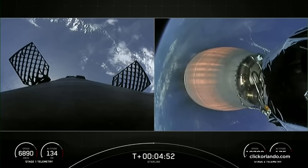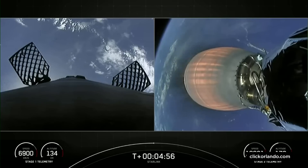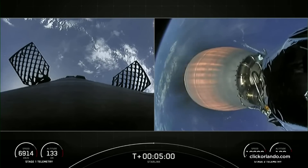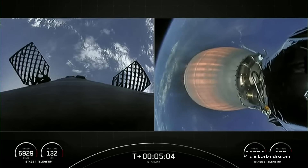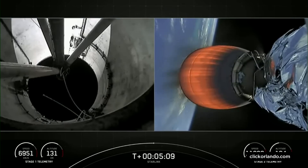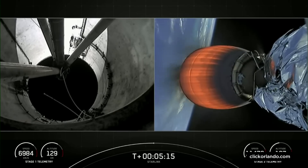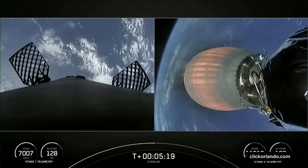We still have about two minutes left before the first stage entry burn — the first of two burns for the first stage. For now, we are just enjoying some great views of both the first stage returning back to Earth and the second stage making its way into orbit. Both vehicles are following nominal trajectories, and we just heard the call confirming nominal trajectories.